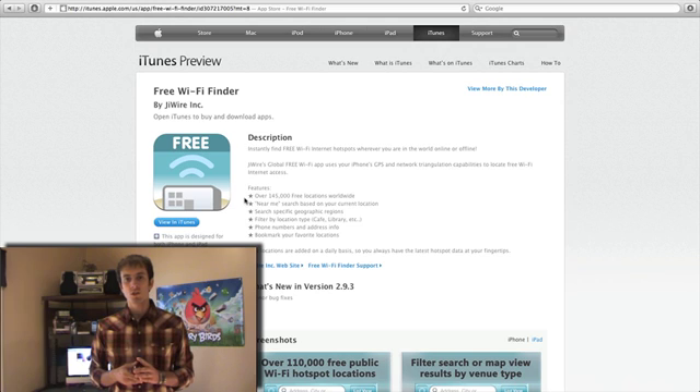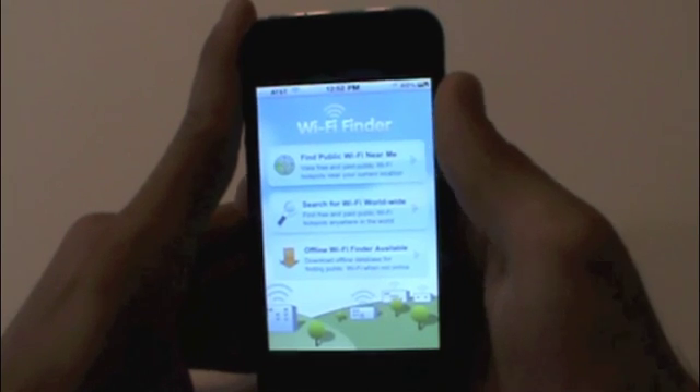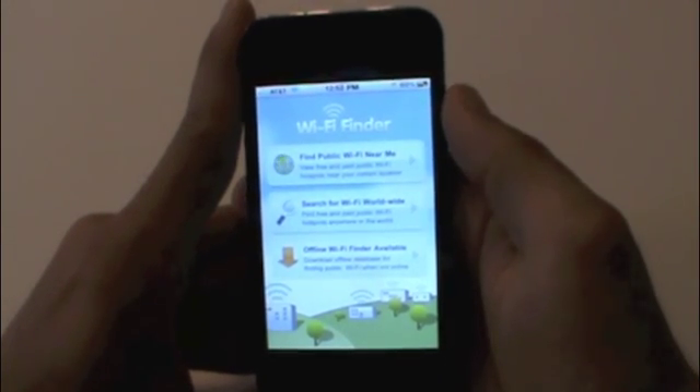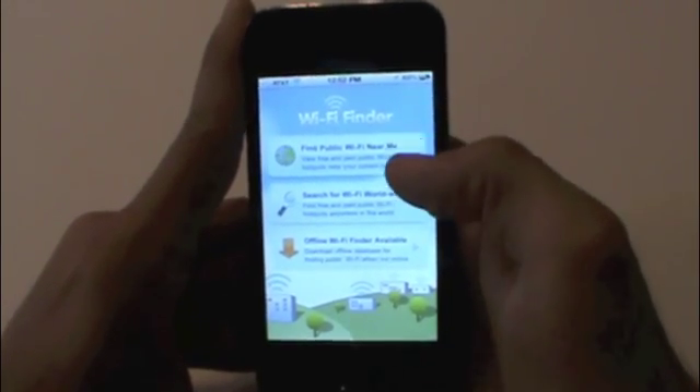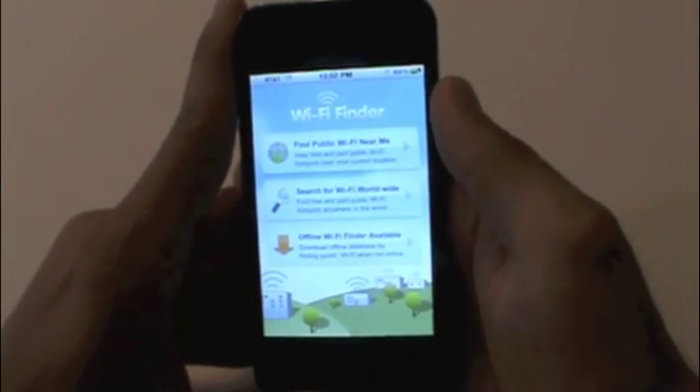So let's get right to the review and I'll show you how awesome and useful this app is. When you open the app you're greeted with a menu that allows you to find public Wi-Fi near me, search for Wi-Fi worldwide, or download the offline Wi-Fi finder.